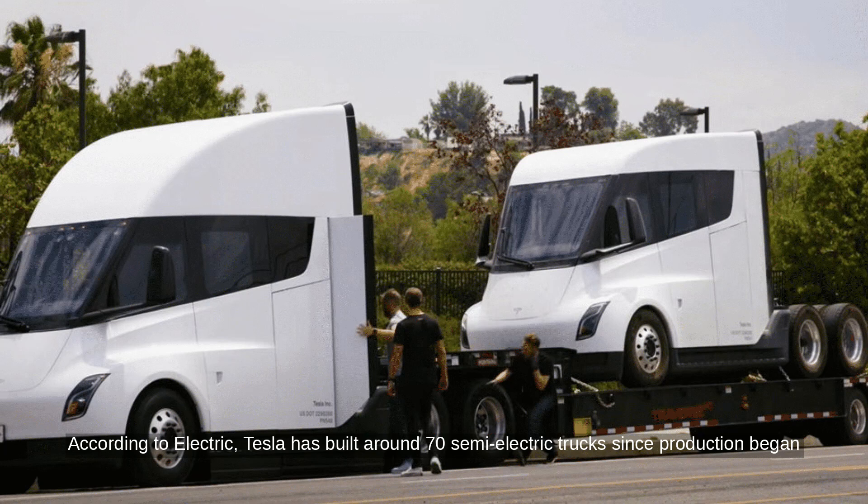According to Electrek, Tesla has built around 70 Semi electric trucks since production began in late 2022. The company is currently making these trucks at a low-volume facility outside of Gigafactory Nevada.